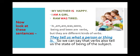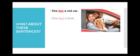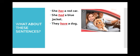So we have learnt that a verb is an action word, and it also tells us what a person or thing is. Now, what about these sentences? She has a red car. She had a blue jacket. They have a dog. Now children, pick out the verbs in these sentences.